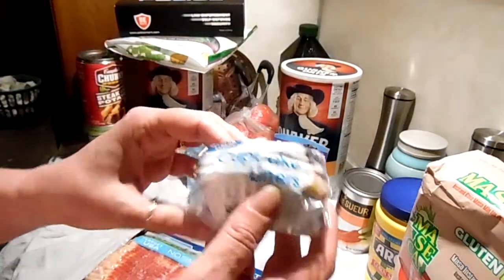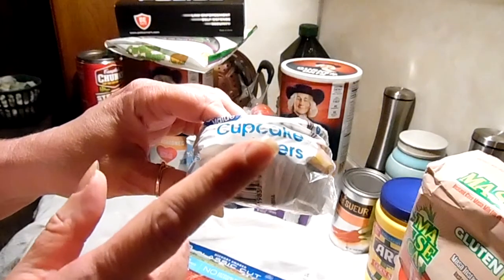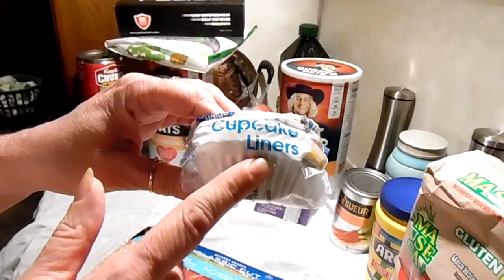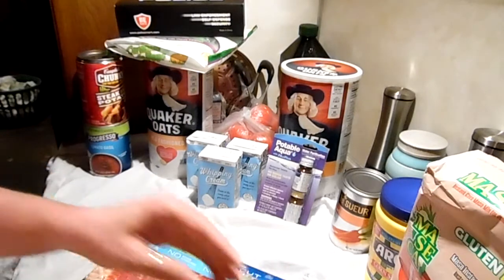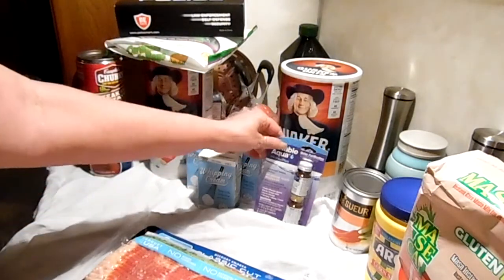I got paper cupcake holders to use in my vacuum sealing mason jars so it doesn't suck up into the machine and ruin it — I like those for that. I also got the silicone ones for everyday baking.